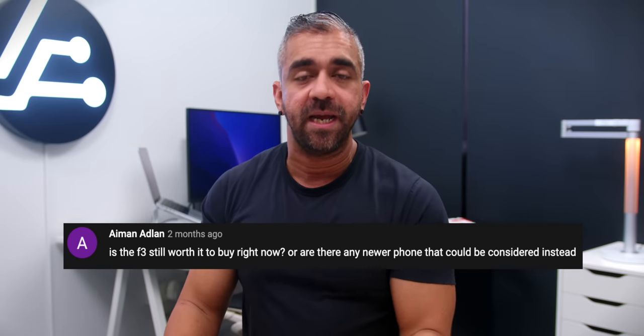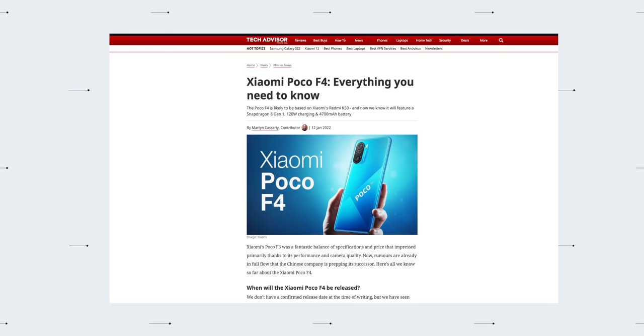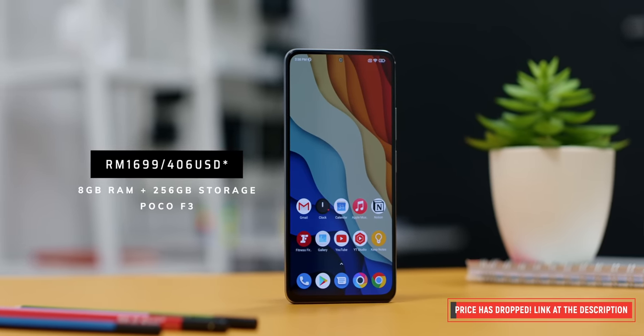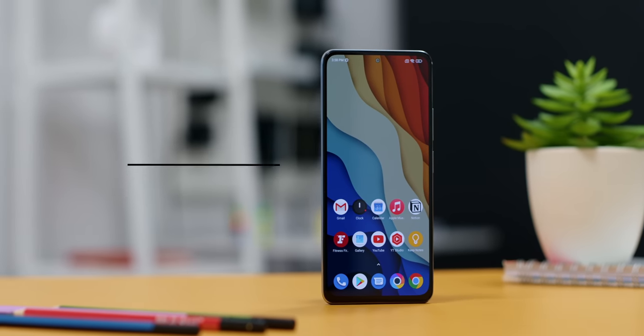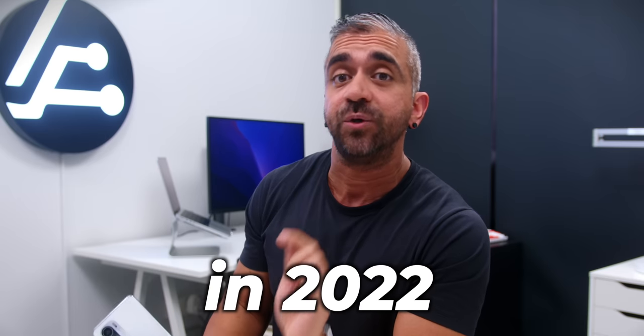As many of you asked, is this phone still worth buying in February 2022? I would say a huge YES! There is a possibility of the POCO F4 coming out in a few months, but with the current price of only RM1699 for the 8GB RAM and 256GB storage variant, I still don't think you would get a better value smartphone than what the POCO F3 offers. Let me know in the comments if you would get the POCO F3 in 2022. My name is Adam Lobo and I will see you very soon!